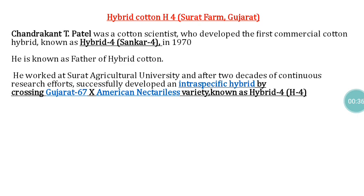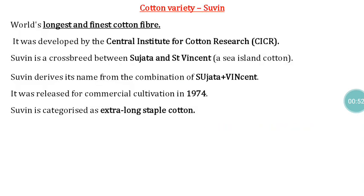H4, also called Signer, was released during 1970. It is an intra-specific hybrid developed by crossing Gujarat 67 with American Nectarilus. In continuation, another important variety is Suvan, which is the longest and finest cotton fiber variety in the world, developed by the Central Institute for Cotton Research.